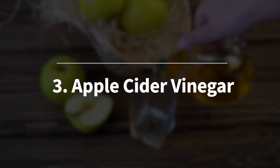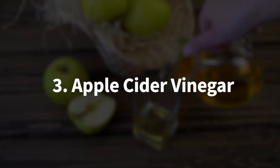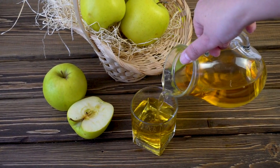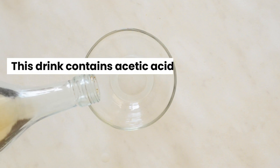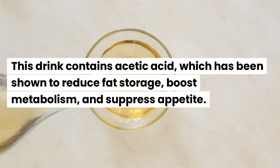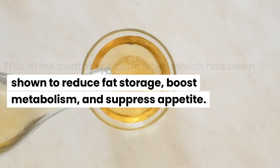Number 3 on my list is apple cider vinegar. Apple cider vinegar has been a popular fat-burning drink for decades, and research backs up some of the claims. This drink contains acetic acid, which has been shown to reduce fat storage, boost metabolism, and suppress appetite.